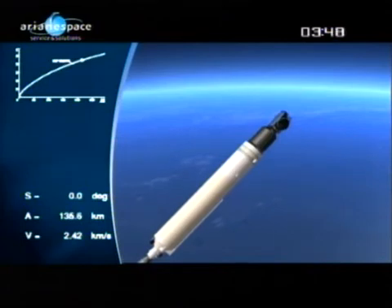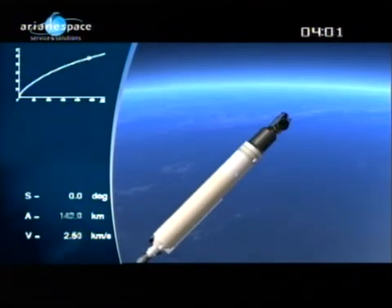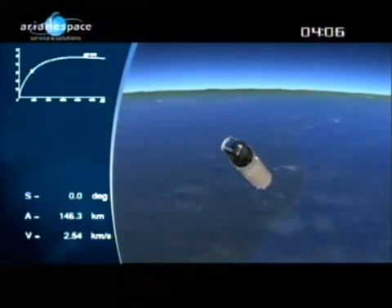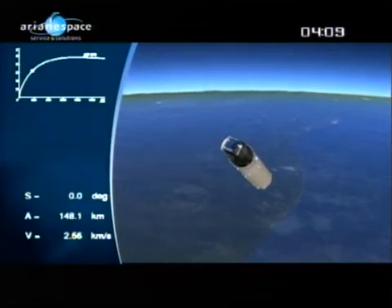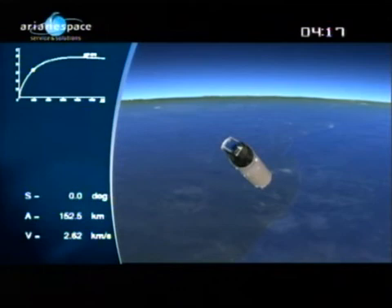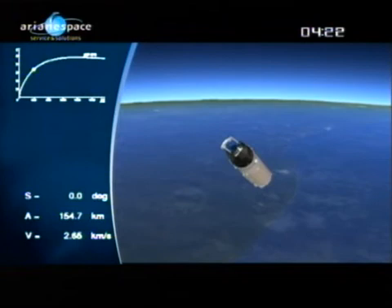You can see the top satellite, JCSAT-12, is exposed. The bell-shaped black structure underneath it is covering the lower passenger, Optus. We're into the second powered flight phase now, which is the main engine burning alone — that's the cryogenic stage. The DDO confirms everything is normal. We're climbing and gaining speed. The EPC continues the flight powered by the Vulcan 2 engine and falls down afterward into the ocean.